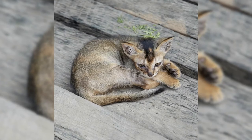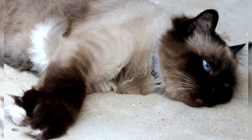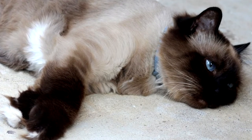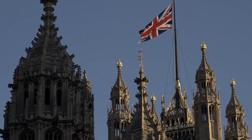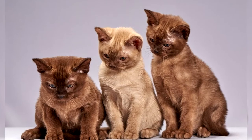Meanwhile, the European Burmese was being developed in the 1940s, mostly through cross-breeding Tonkinese, Siamese, and a few American Burmese who had been imported. By 1952, the breed was sufficiently established to gain recognition from the United Kingdom's Governing Council of the Cat Fancy, and today most European and Commonwealth countries raise Burmese to the British standard.